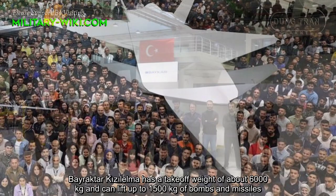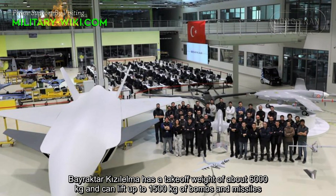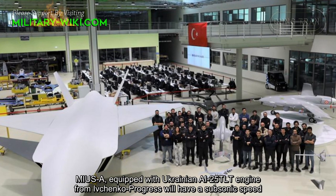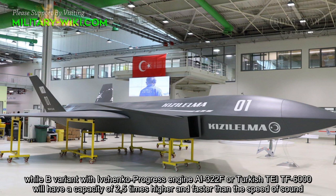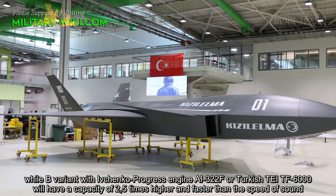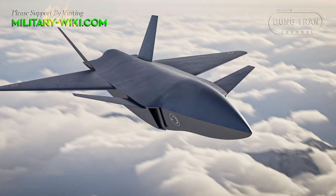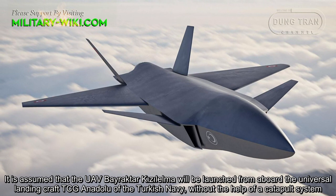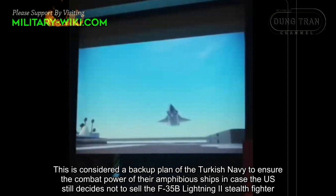The Bayraktar Q-Zelma has a takeoff weight of about 6,000 kg and can lift up to 1,500 kg of bombs and missiles. It is planned to make two modifications of the UAV: the subsonic variant equipped with the Ukrainian AL-25TLT engine from Ivchenko Progress, and a supersonic variant with either the Ivchenko Progress AL-322F engine or the Turkish TEI TF-6000, giving it a payload capacity of 2.5 tons and supersonic speed. It is assumed that the UAV will be launched from aboard the Turkish Navy's Universal Landing Craft TCG Anadolu with the help of a catapult system.